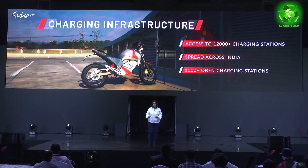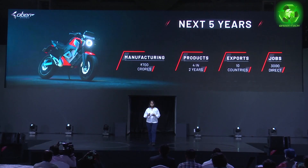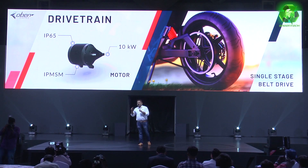It has access to about 12,000 charging stations. There are multiple charging station options available for this bike.